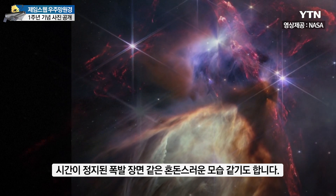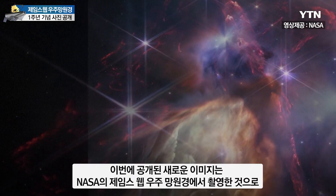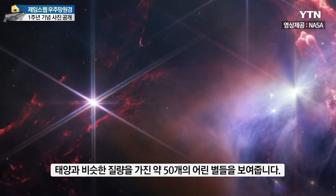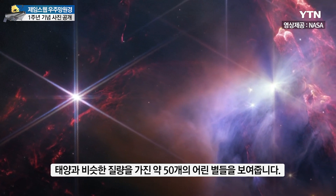A chaotic scene resembling explosions frozen in time, this new image from NASA's James Webb Space Telescope displays a field of about 50 young stars, many of them similar in mass to our Sun.